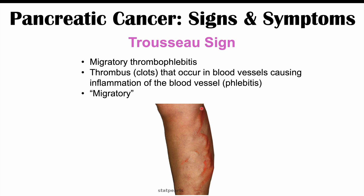Please check out my full lesson on pancreatic cancer for more information on how it is diagnosed and treated. If you haven't already, please like and subscribe for more lessons like this one. Thanks so much for watching, and hope to see you next time.